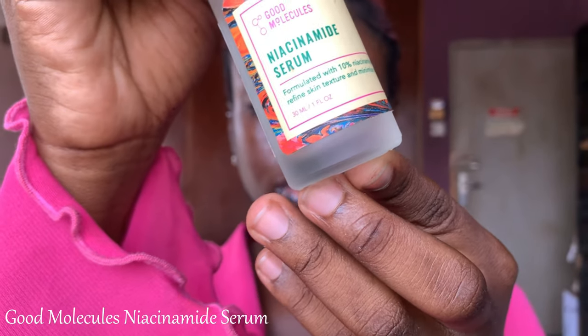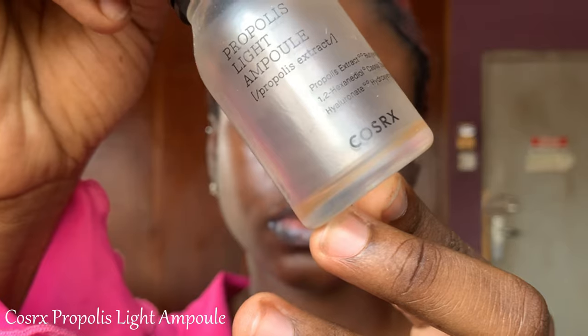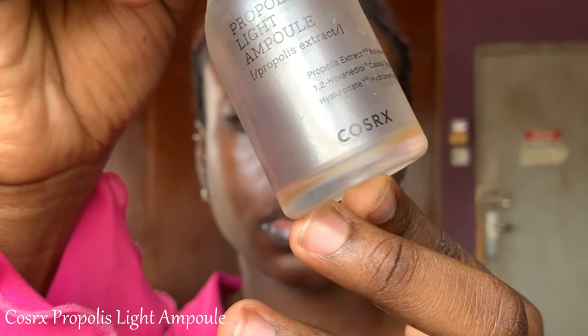The next is the Good Molecules Niacinamide Serum. I wanted to try it because I love Good Molecules as a brand, but I was not getting the niacinamide benefits I expected — it was just not working for me. Next is the Cosrx Propolis Light Ampoule — meant to be a hydrating serum. It was actually very hydrating, but at only 30 ml I was missing it. It's a little pricey, but if you can afford it, go for it.